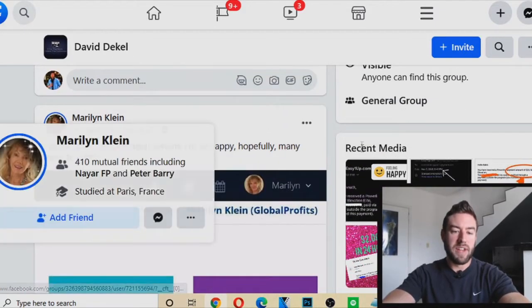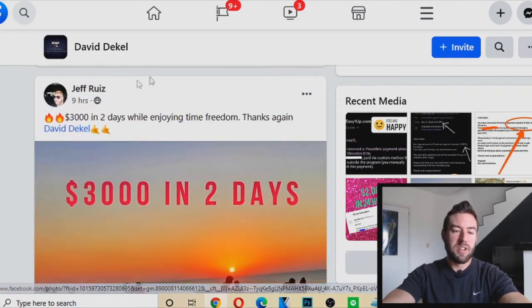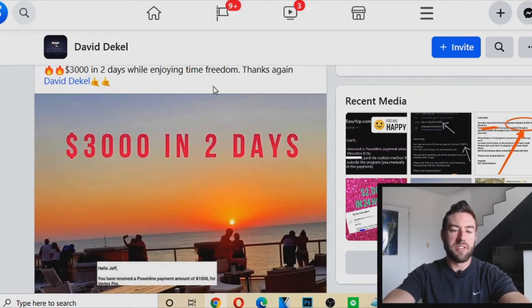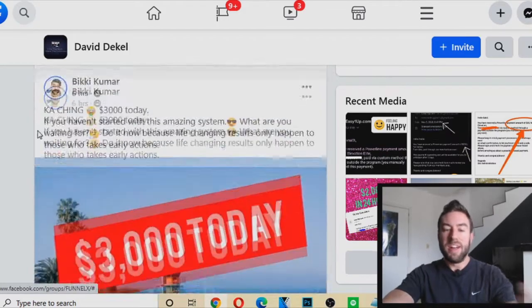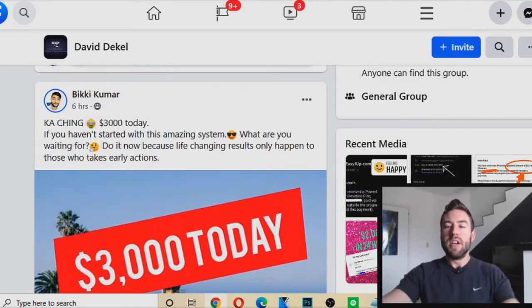This person here — Marilyn says thanks, what a great system, one thousand dollars earned. Jeff right here — three thousand dollars in two days. And we're all using the same exact website, the same exact funnel.